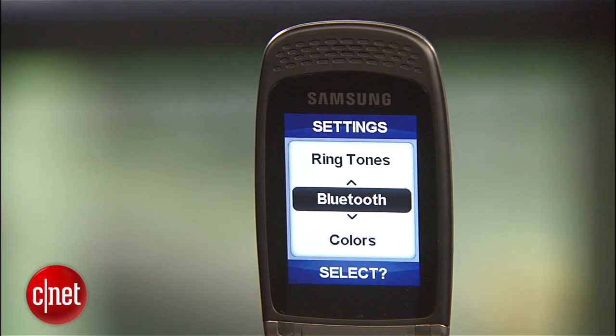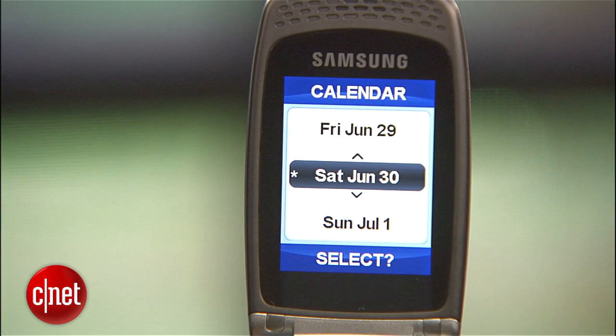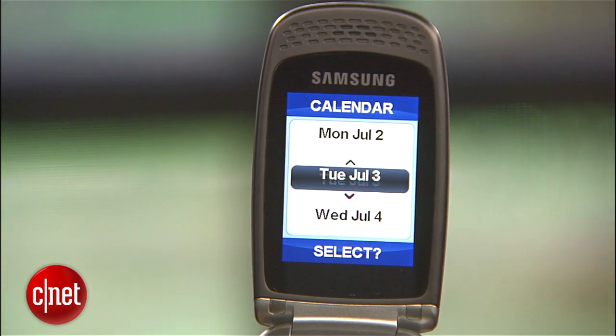The Plus is Bluetooth enabled and has five hours of reported talk time. It also has this wonky non-graphic calendar application that makes you scroll through individual days.